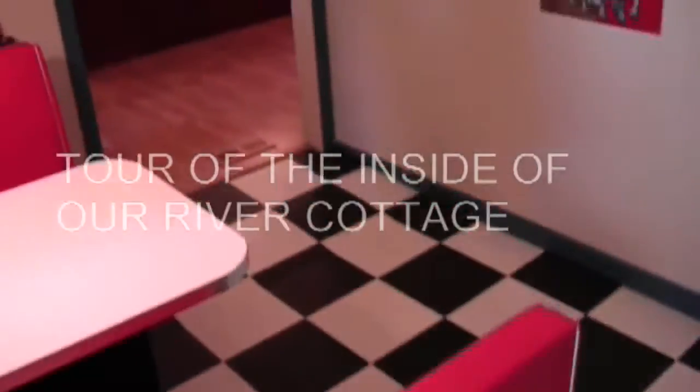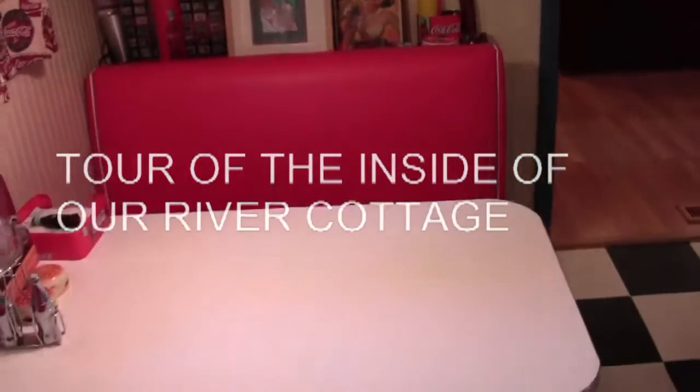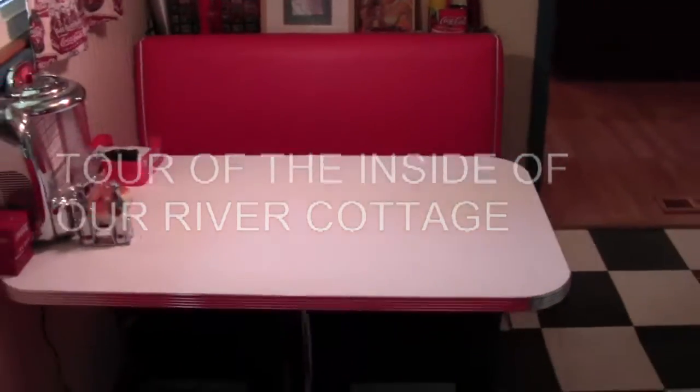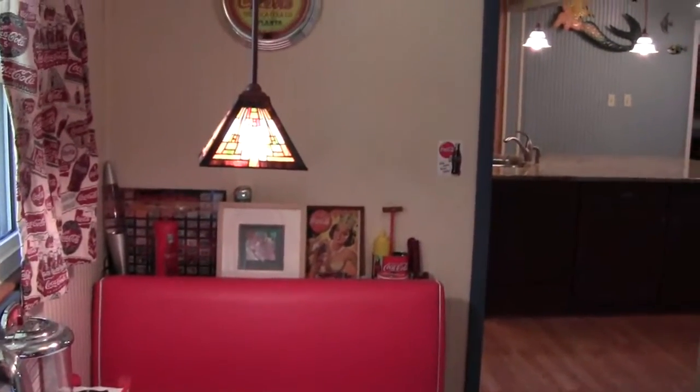I thought I'd give you a tour of the inside of the cottage. All the construction we did was a mess. We had to clean all that up to have all the company down for my wife's reunion.